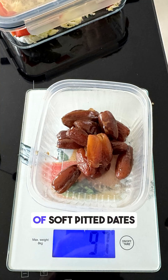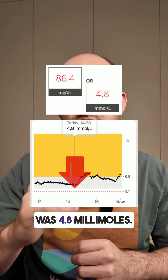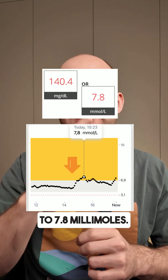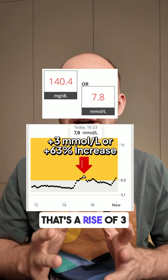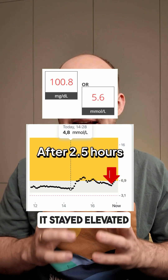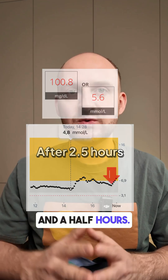I tested 100 grams of soft pitted dates. Before eating, my blood glucose level was 4.8 millimoles. One hour after eating, it spiked to 7.8 millimoles — that's a rise of 3 millimoles, or a 63% increase. And the spike didn't go away quickly; it stayed elevated for about two and a half hours.